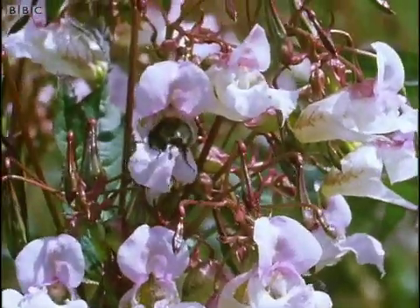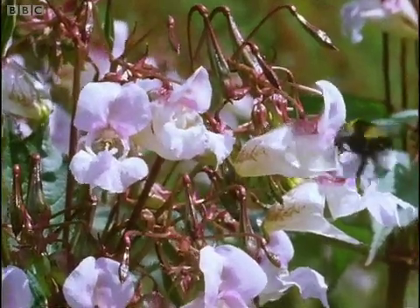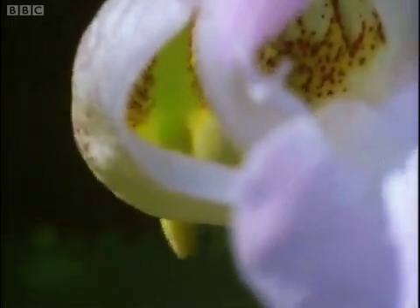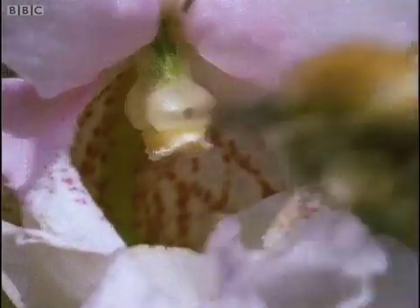And the balsam constructs its flowers in a way that ensures that no one gets a drink without being given a load. It holds the nectar deep in the flower so that the bee has to go right inside to get it. The stamens hang from the roof of the entrance so that an arriving bee brushes them with its back.